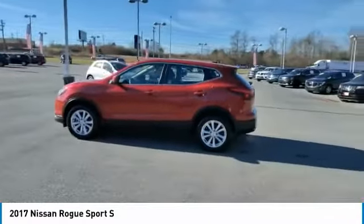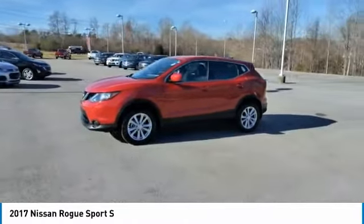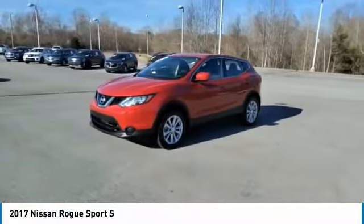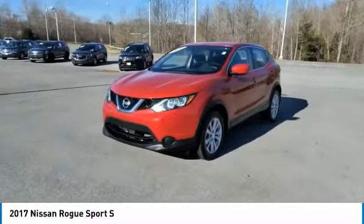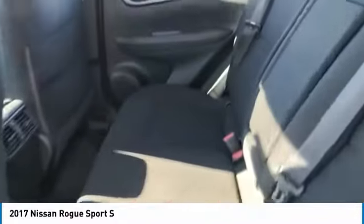Here are some of this vehicle's great options: traction control, daytime running lights, remote keyless entry, remote trunk release, FWD, headlights auto off, mirror memory, mirrors power, passenger, security system, cruise control.